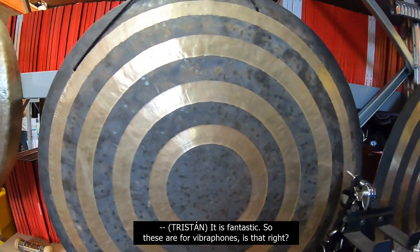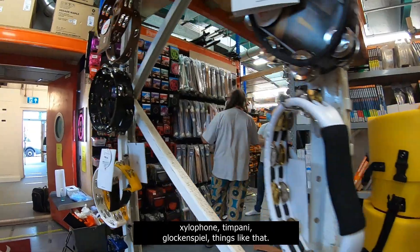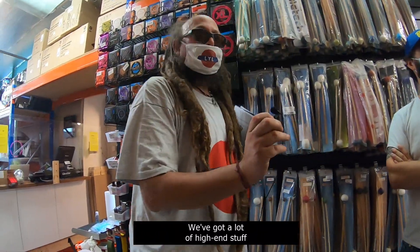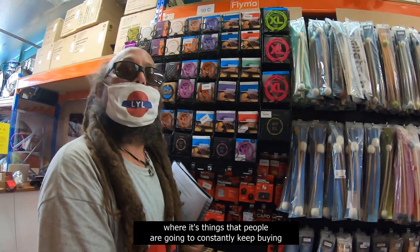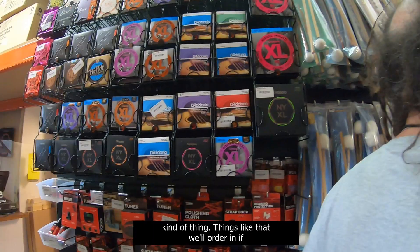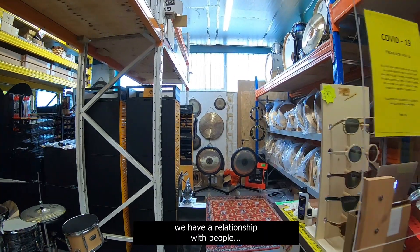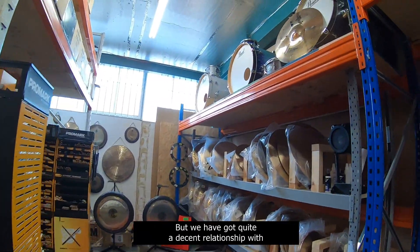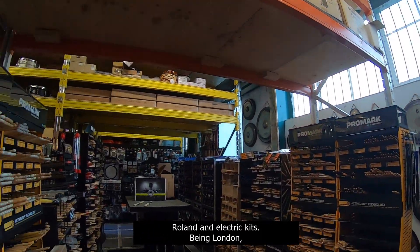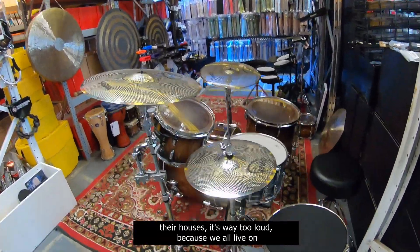So you've got vibraphones — these are mallets for vibraphones, xylophone, timpani, glockenspiel, things like that. They've got a lot of high-end stuff where it's things that people are going to constantly keep buying, as opposed to things like buying a drum kit once. They have quite a decent relationship with Roland and electric kits. Being London, no one can actually have a proper kit in their house because it's way too loud — we all live on top of each other. So that's the workaround for that.